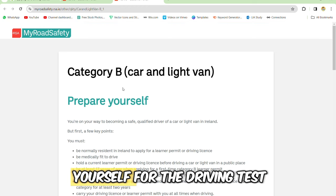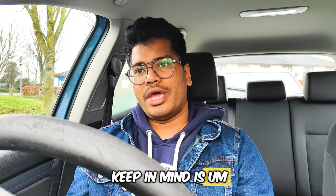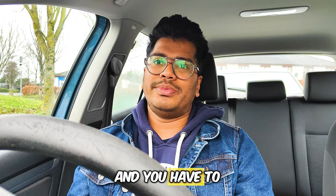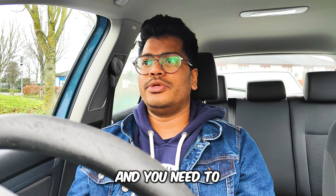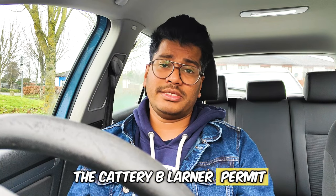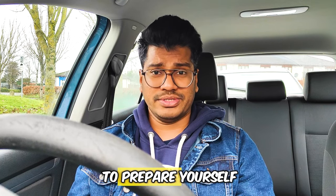In order to prepare yourself for the driving test, the first thing you need to keep in mind is you have to be in Ireland. You have to be a resident of Ireland, you have to be medically fit, and you need to be at least 17 years of age before applying for the category B learner permit.